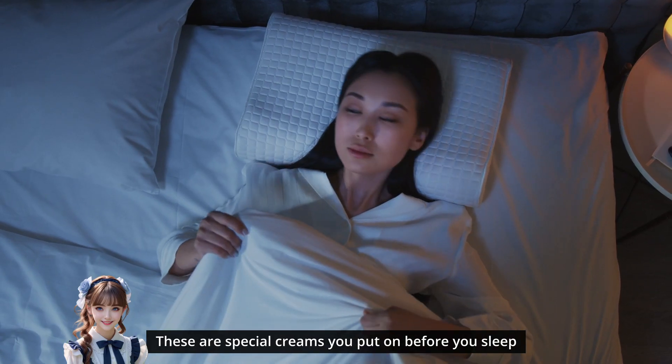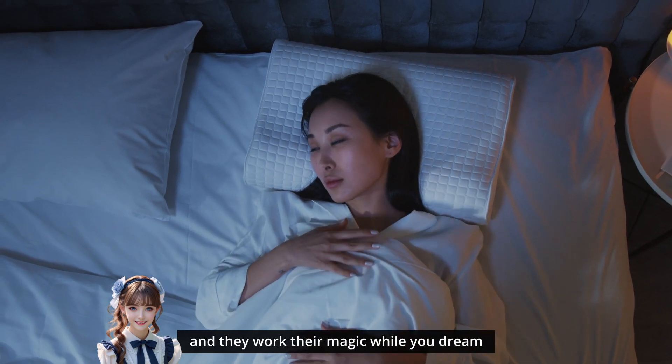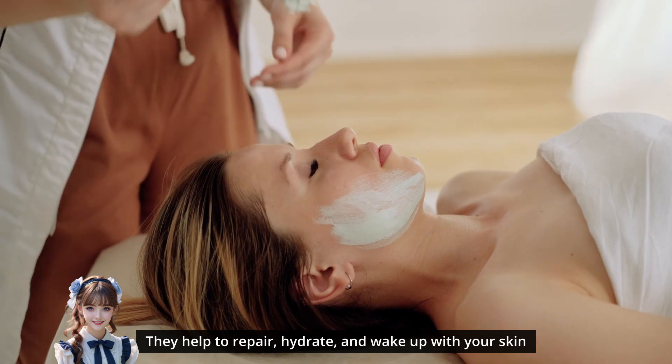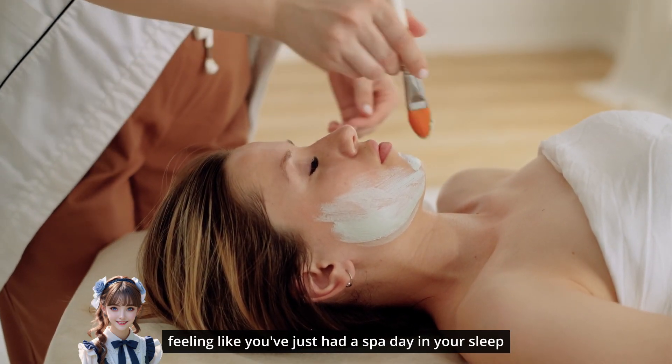Think of overnight masks as bedtime superheroes for your skin. These are special creams you put on before you sleep, and they work their magic while you dream. They help to repair, hydrate, and wake up with your skin feeling like you just had a spa day in your sleep.